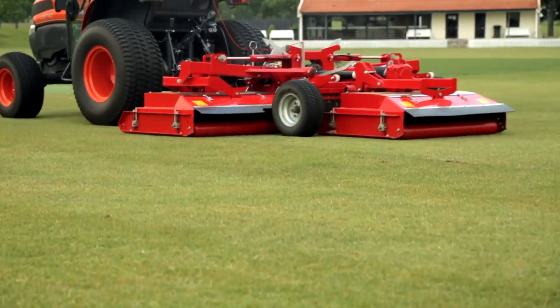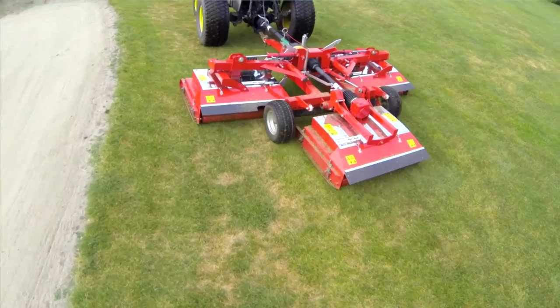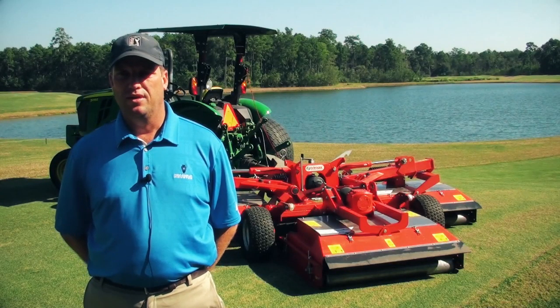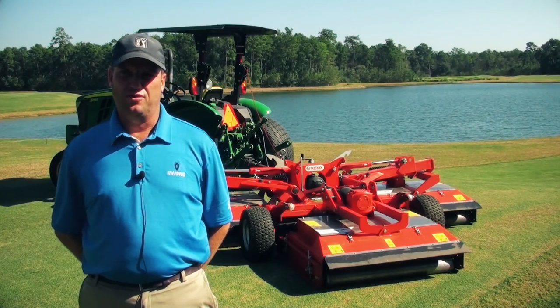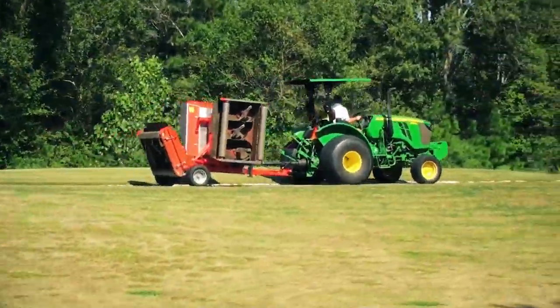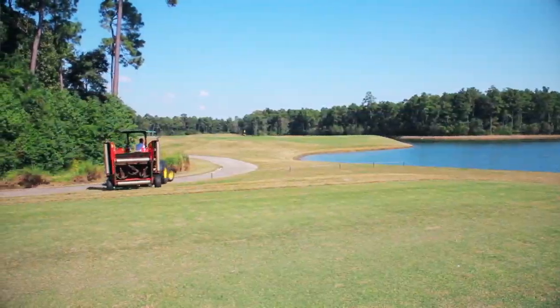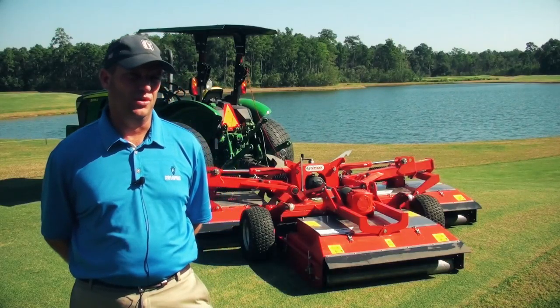Previously it would take six to eight self-contained units to mow about 27 holes a week — we were always missing about nine holes a week. With this unit, I can run two of these, mow all 36 holes with one guy. It's just quicker — before we were creeping along, but this thing can go one pass and it's done. I don't have to go over multiple times to achieve the quality we want.